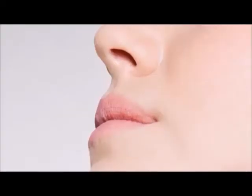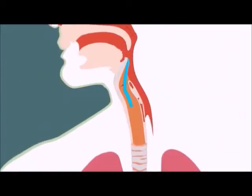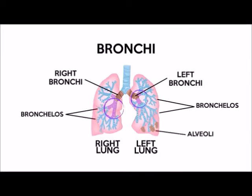When breathing, air enters the respiratory system through the nose or mouth. Hair in the nose and mucus in the sinuses trap dust and germs, and as air travels down the trachea it's warmed and moistened. The trachea branches into left and right bronchi, each bronchus branches into smaller and smaller bronchi, bronchioles, and finally into alveoli.